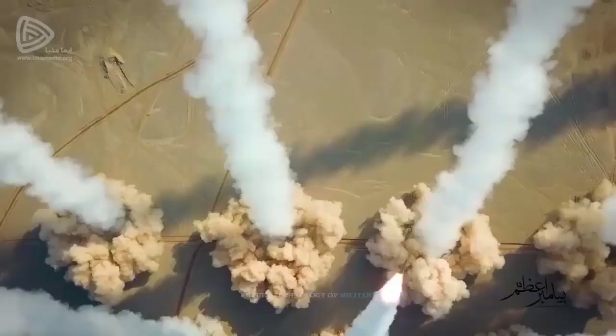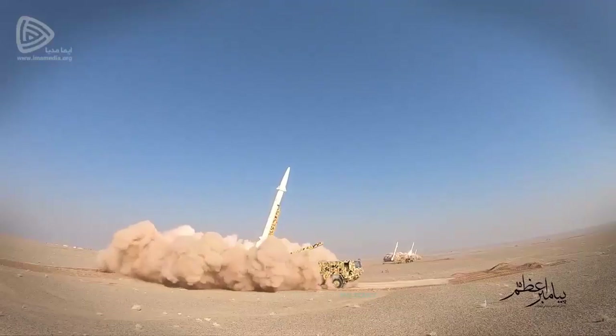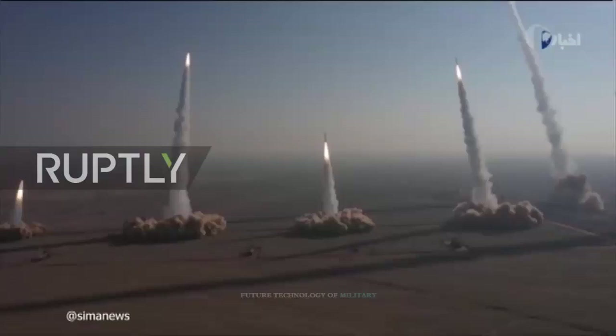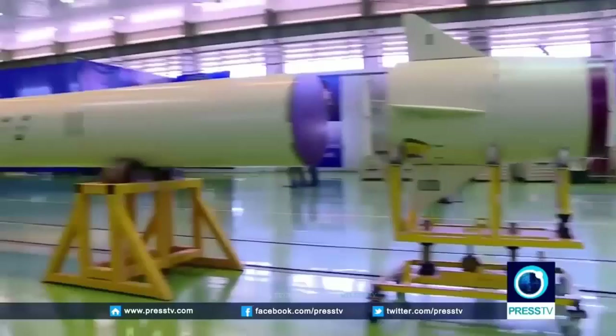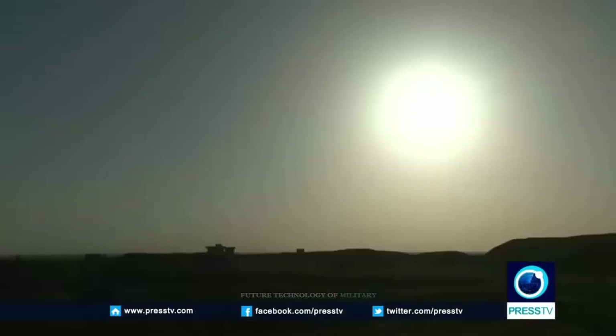The Zulfaker missile, with a length of about 10 meters and a speed of about 1.5 kilometers per second, can track and destroy all its targets up to a range of about 750 kilometers. The accuracy of this missile is very high, and its error is estimated at 10 meters. The engine is a single-stage engine and can increase the speed to 5 times the speed of sound, placing Zulfaker in the category of ultrasonic missiles, making it very difficult to intercept with anti-missile systems.